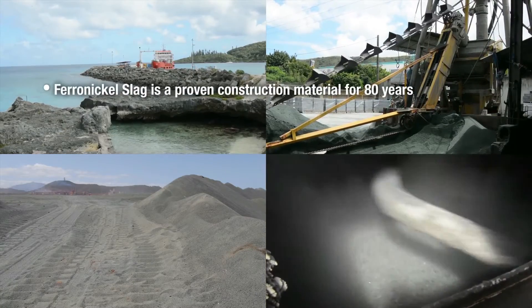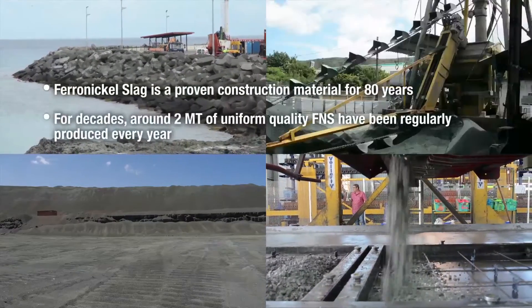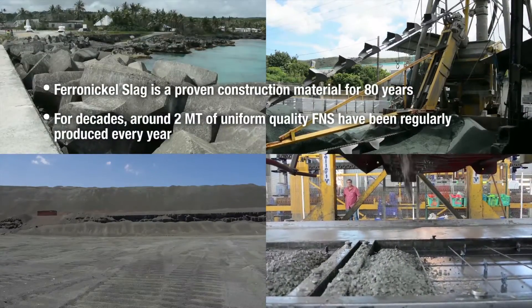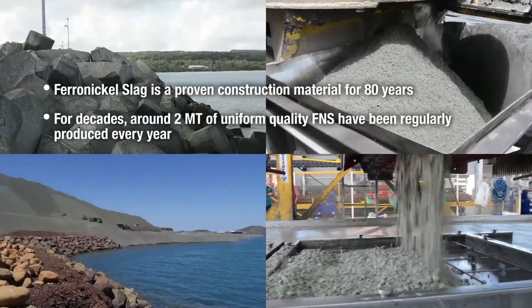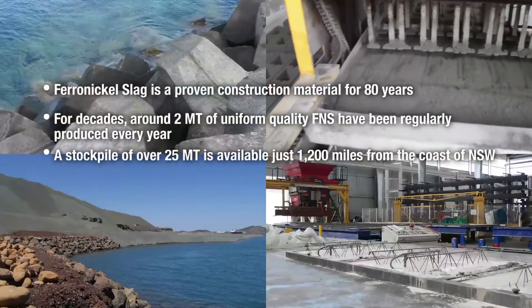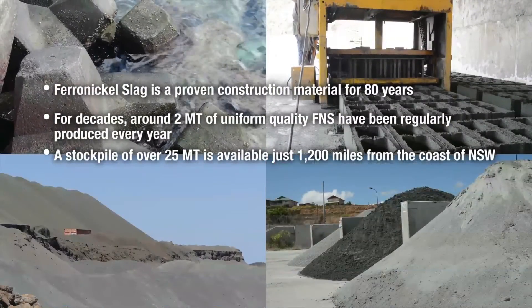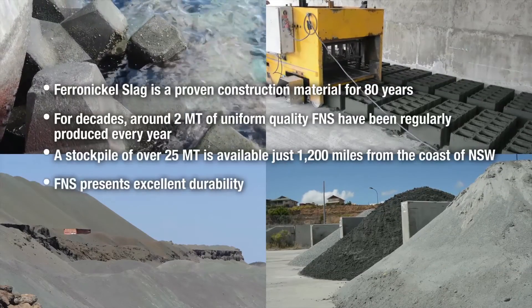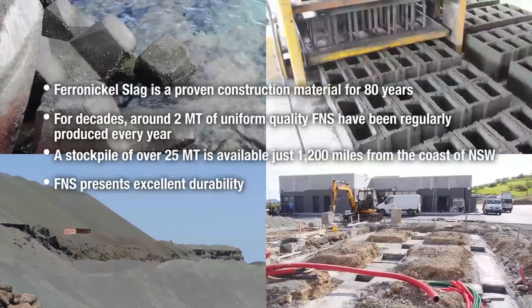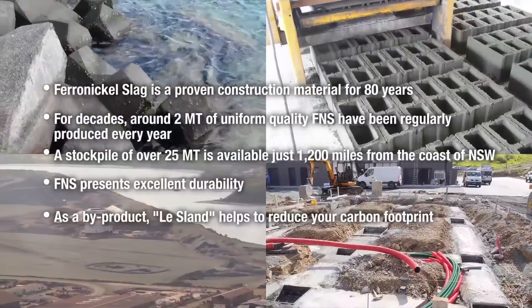Ferronickel slag is a proven construction material for over 80 years. For decades, around 2 million tonnes of uniform quality FNS have been regularly produced every year. The stockpile of over 25 million tonnes is available just 1,200 miles from the coast of New South Wales. FNS presents excellent durability. As a by-product, the slag helps to reduce your carbon footprint.